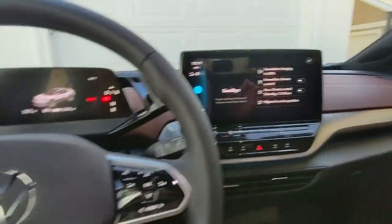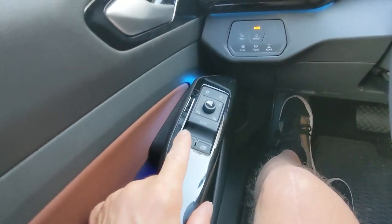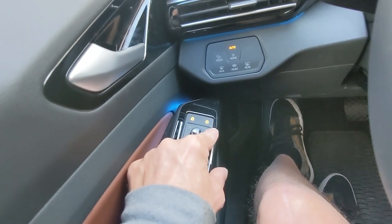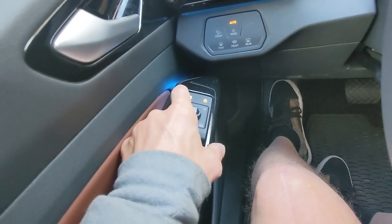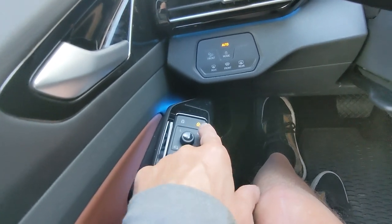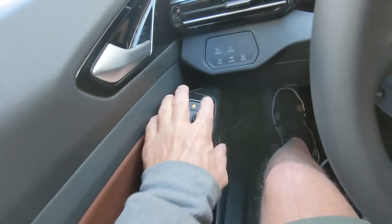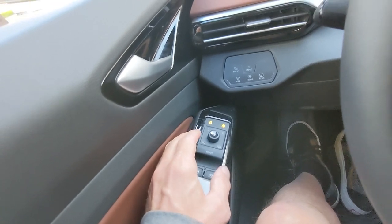It doesn't have the aerial view that the Bolt has, but it does give you warnings and when you get close to something it'll beep. The Bolt also beeps and warns you, and shows you an aerial view plus actual video of the car. So that's how the shifter works on the Volkswagen. Door locks are pretty straightforward. One thing I don't like is looking at those icons — the unlock lock and lock lock. I don't really know which one is which just by looking at them — they're not super intuitive.